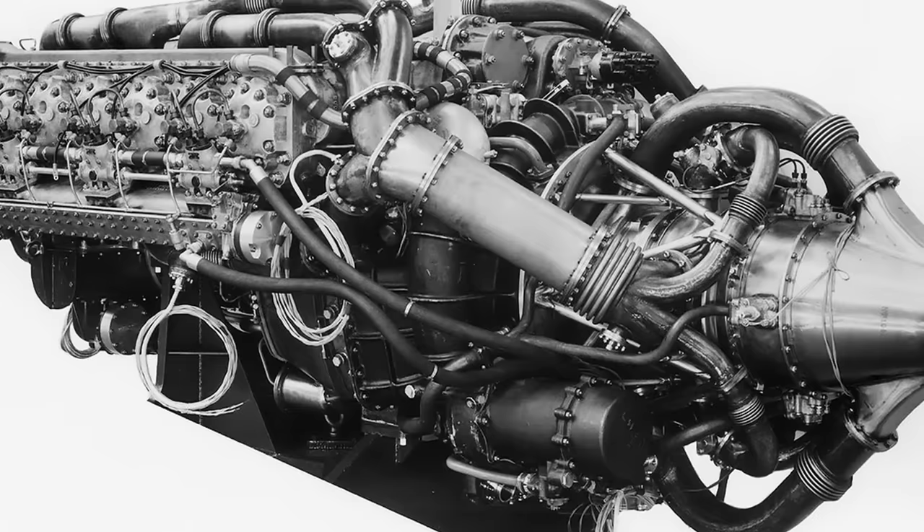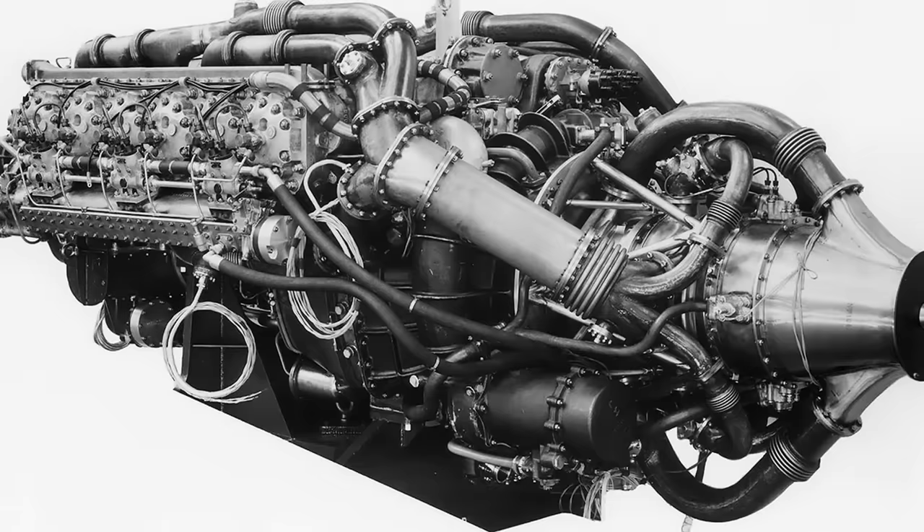Drawing on Harry Ricardo's pioneering vision and Napier's vast experience, the E-125 Nomad 1 represents a groundbreaking moment in the development of aircraft engines.